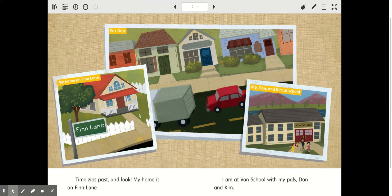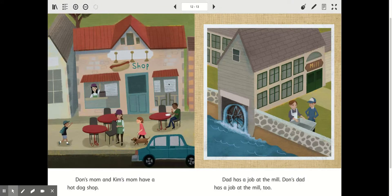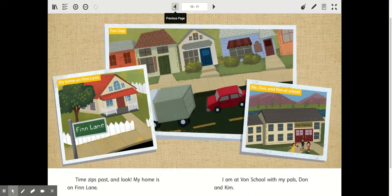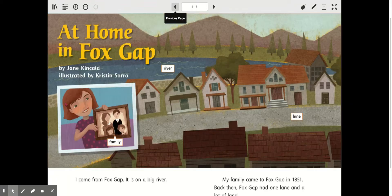But this looks like it's very current. These pictures are in color. It looks like what your street looks like today — I see cars and trucks. That tells me this could be happening right now. There's a shop, people are eating their hot dogs. This is the mill, and we still have mills today. So it kind of seems to me like they're comparing what Fox Gap looked like a long time ago to what it looks like now. But let's go read the story and make sure our predictions are accurate.